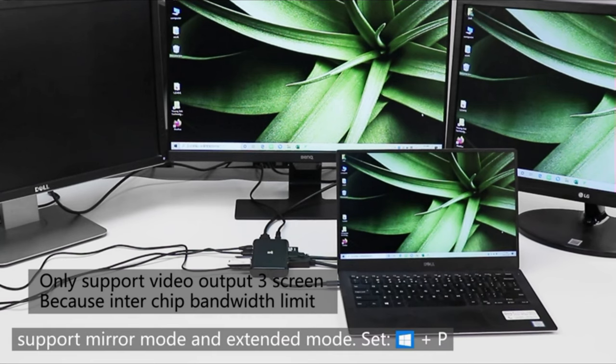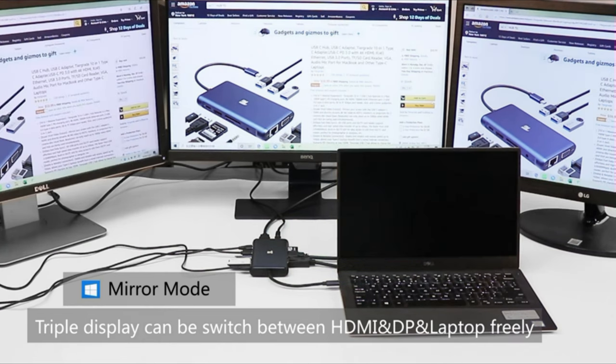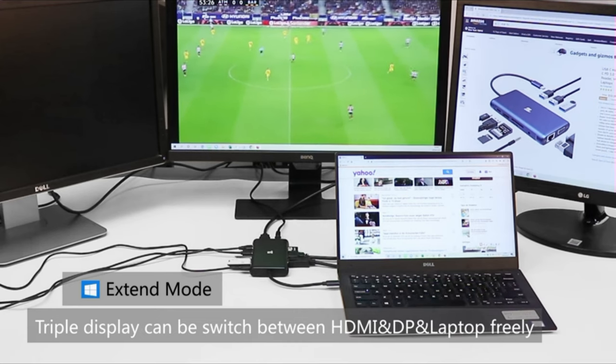Enjoy lightning-fast data transmission speeds of up to 5Gbps with the USB 3.0 ports, enabling quick transfers of large files and pictures in seconds. The hub offers a plug-and-play experience across multiple operating systems, including Windows, Mac OS, Linux, Vista, and more.